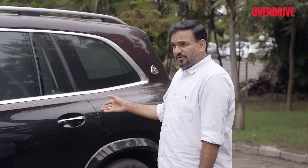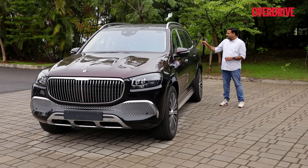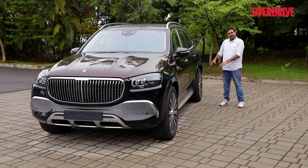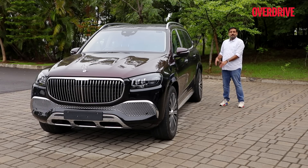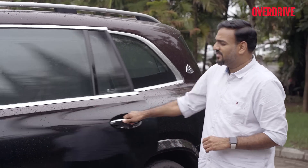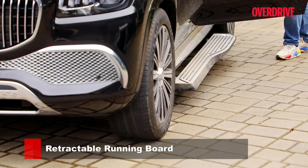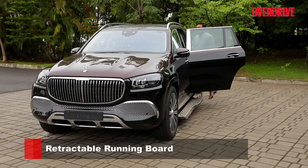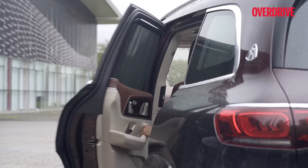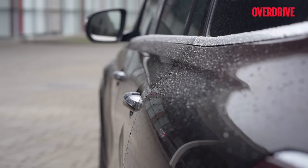You can unlock the car conventionally using the key fob, or simply keep it in your pocket, walk close to the car, touch the door handle and it'll unlock itself via proximity sensors. The suspension will also lower itself for easy ingress and egress, and every time you open the door, a running board appears magically from the rocker panels to allow you to climb into the cabin in a dignified manner. There is also a soft-close function so neither you nor your chauffeur has to slam the door.